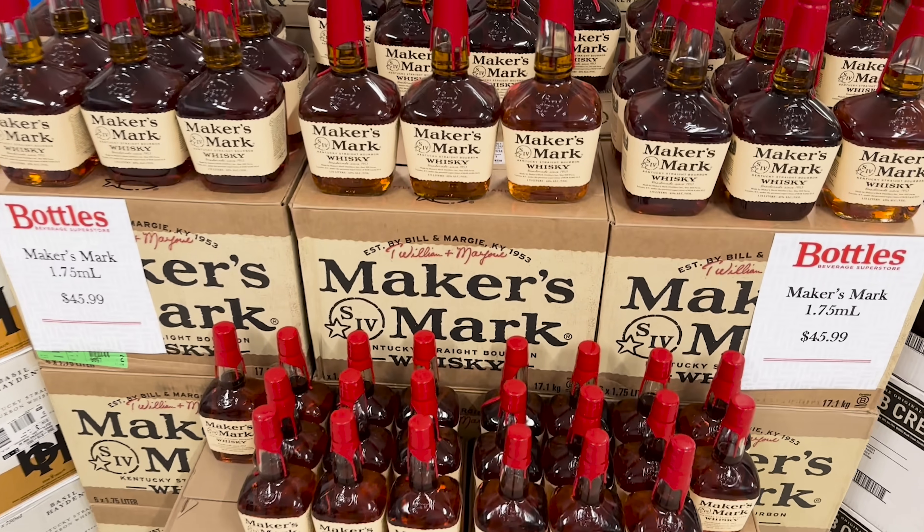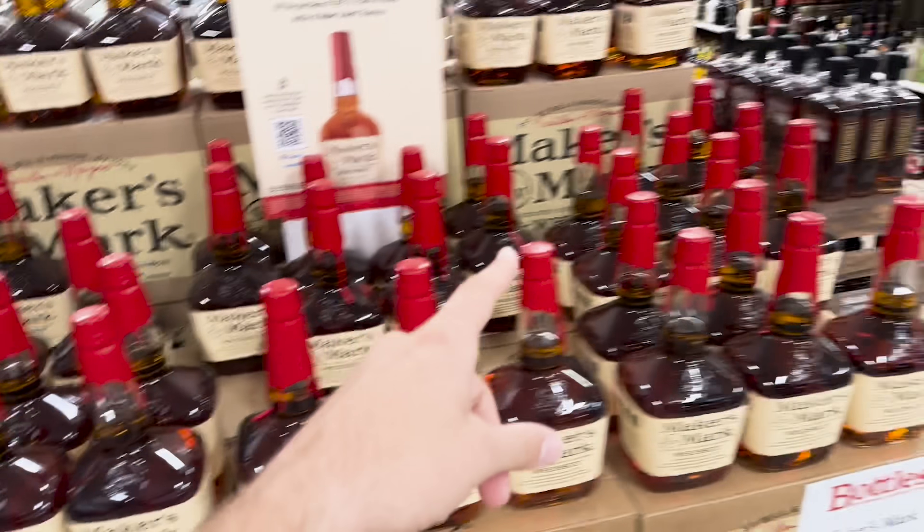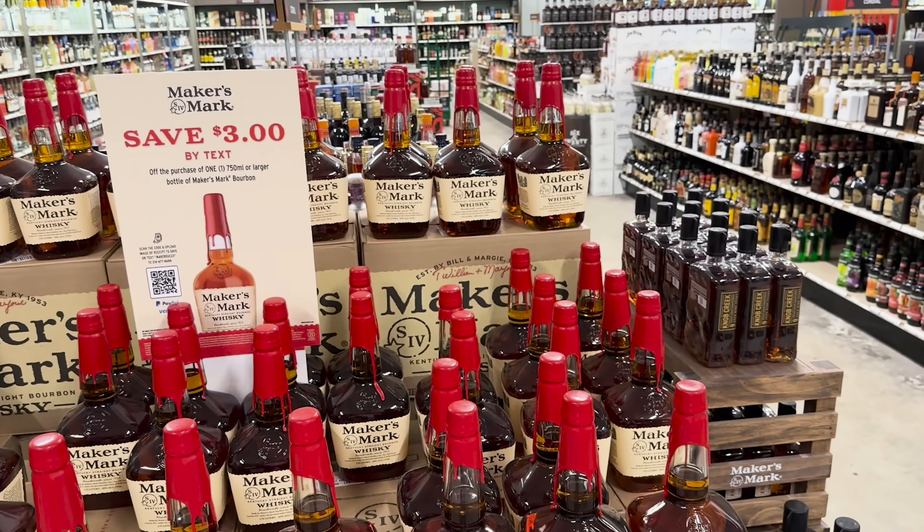Looking at all these Maker's Marks - not a single Slam Dunk in here. I know it's not different but I would open every single one of these boxes just to find one. I cannot contain my excitement - Willet Purple Top, eight year, weeded! I don't care if it's the weeded or not, I've just never had a Willet Purple Top. Super excited - $215, I think that's a reasonable price.